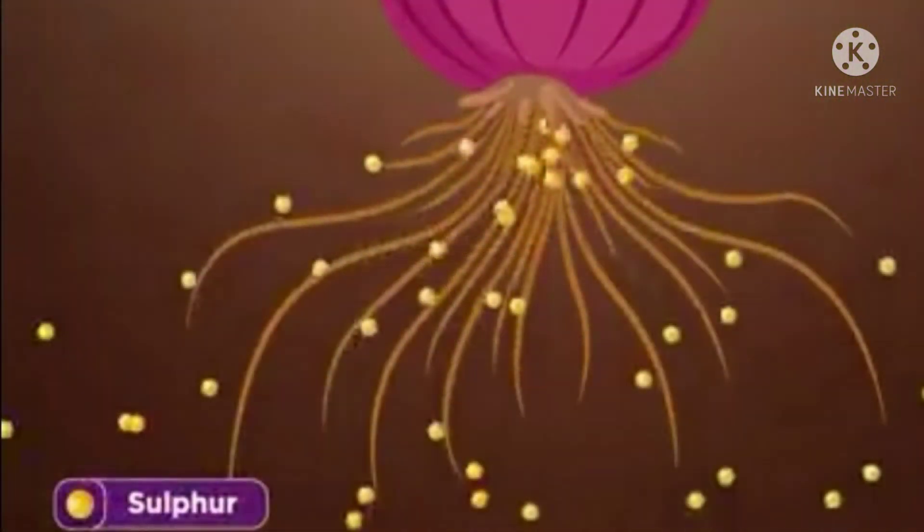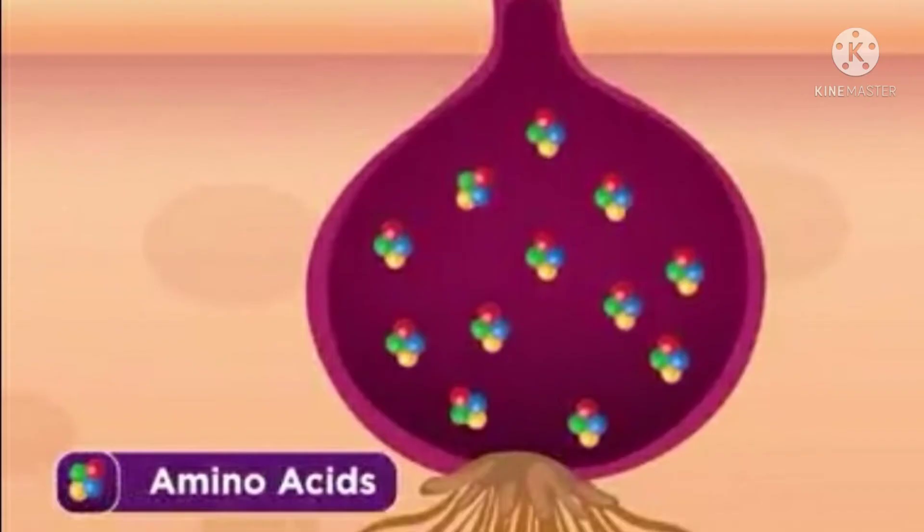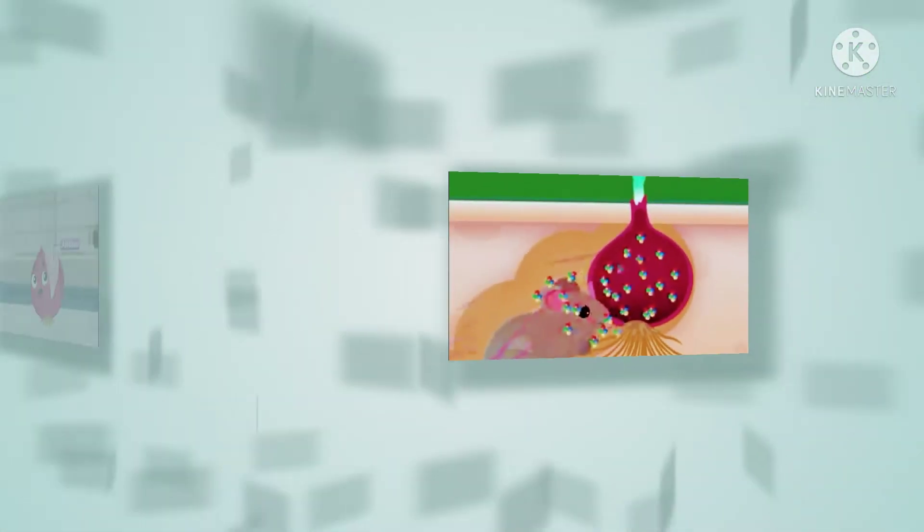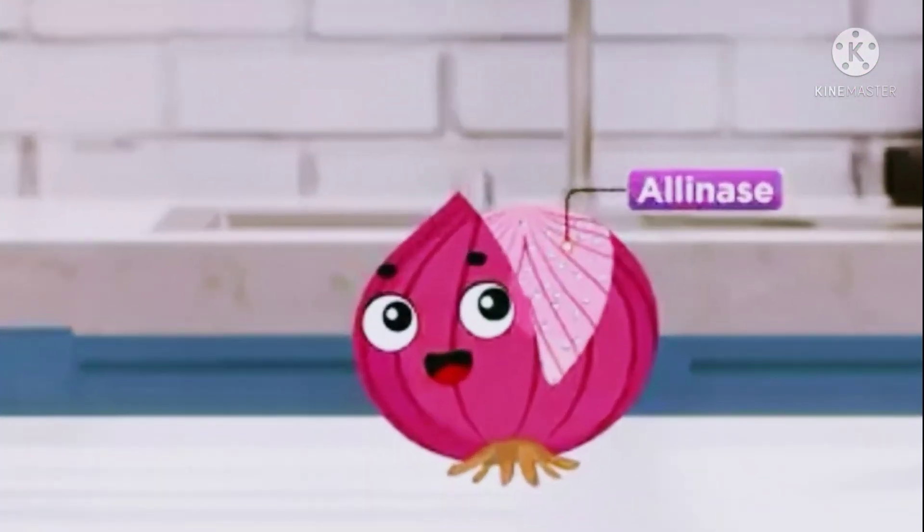That sulphur is used to make amino acids, and some of it is stored in the form of strong pungent-smelling compounds. They use these to drive away animals that prey on them. When we cut the onion,